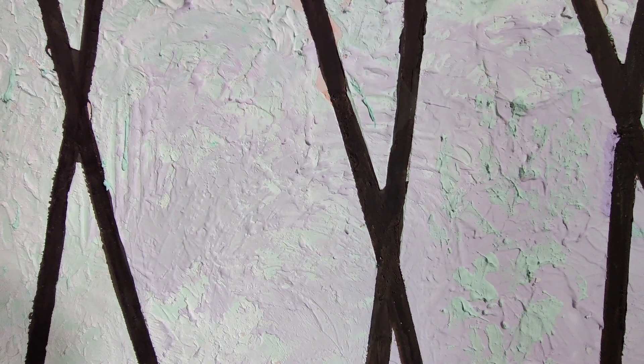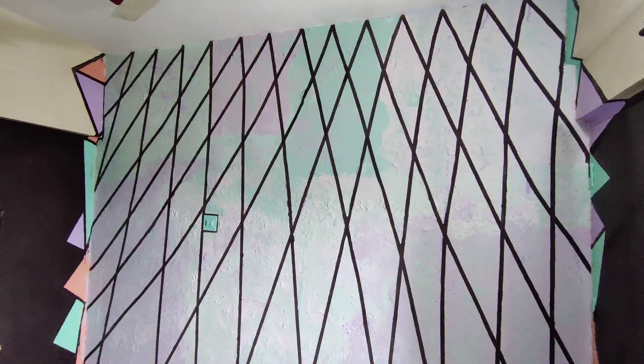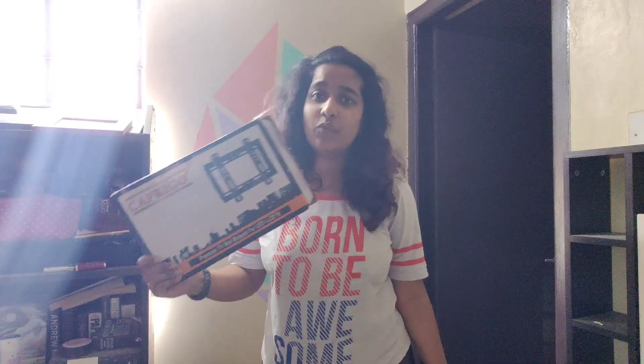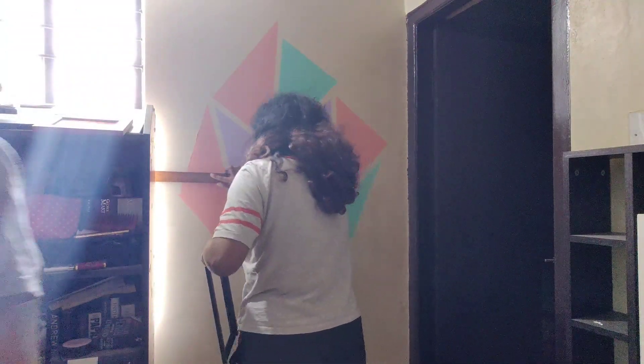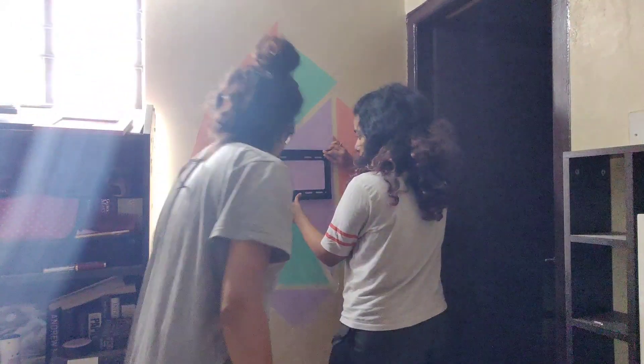I also filled in a few spots because the pink looked a little off. I got a small mounting stand on Amazon so I can set up my TV. Before we set up the TV, let's rearrange my shelves.